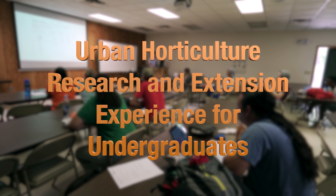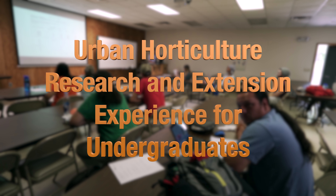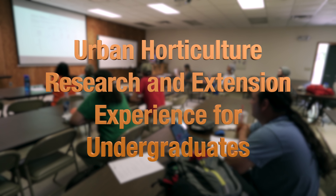The program is called the Urban Horticulture Research and Extension Experience for Undergraduates, and what I really want to highlight is the word 'experience' in that. It's part of a USDA-funded project that allows us to bring in undergraduate students and teach them about research and extension, all under the umbrella of horticulture in our department.